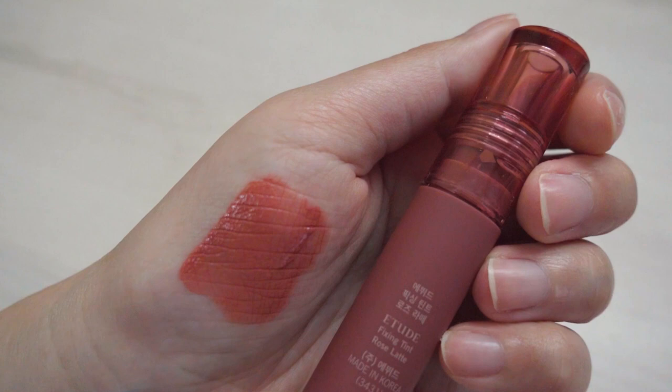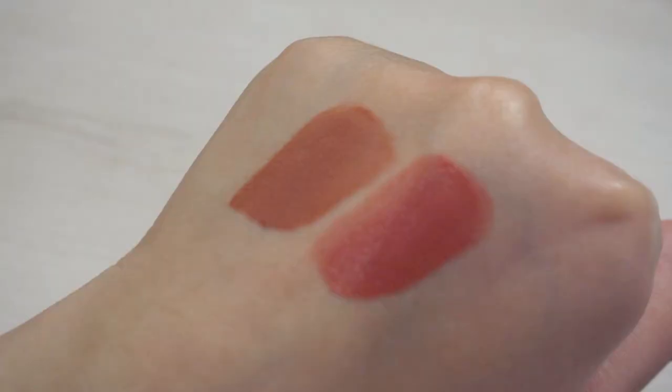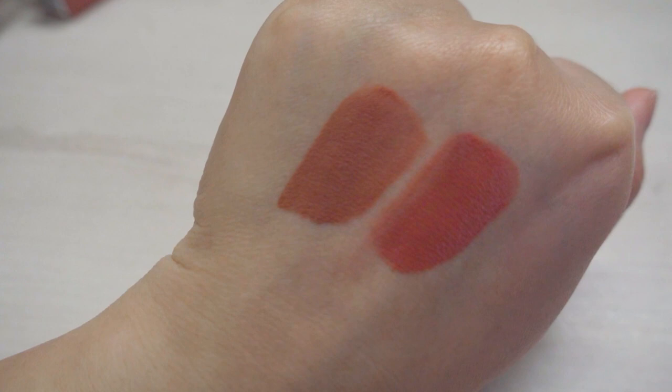Moving on to the next color which is rose latte, going in with one layer first. This is how rose latte looks like on me — one layer — and it definitely looks much more pinkish, a tad bit brighter compared to vanilla cream, but still very very wearable for daily wear. I'm going to swatch rose latte next to vanilla cream. Rose latte is still drying down but as you can see it's definitely much more slightly brighter and way much more pinkish. Personally, I prefer rose latte just a little bit more because this is truly a my-lips-but-better color. I feel that vanilla cream washes me out a little bit, but rose latte just adds that little bit of color to my lips and it's almost as if I'm not wearing lip tint at all.